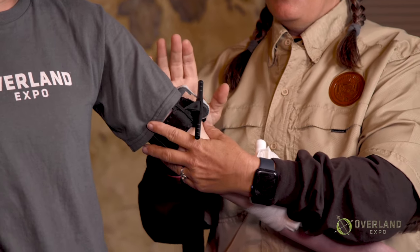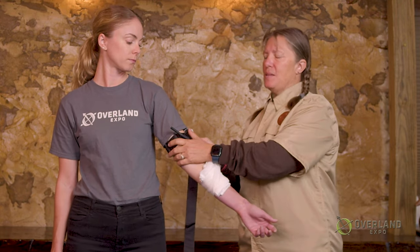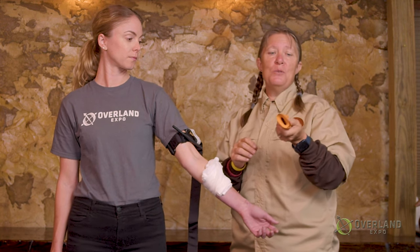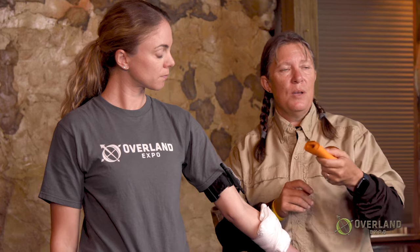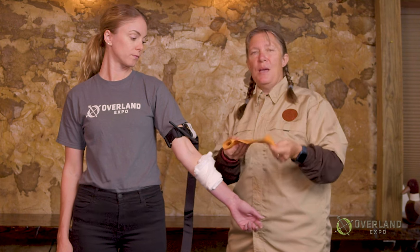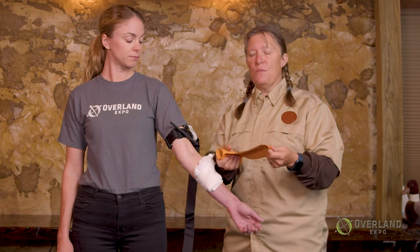With a commercial tourniquet, almost all of them come with some windlass mechanism to use leverage to tighten it. One exception is called a SWAT-T — a Stretch Wrap And Tuck Tourniquet. This is one of the only ones without a windlass that is shown in battlefield conditions to be very effective. This CAT — Combat Application Tourniquet — has a windlass built in. I like to carry two SWAT-Ts in my kit because with overlanding, space and weight are an issue, and this has multiple uses: tourniquet, pressure dressing, sling, or to help affix a splint.